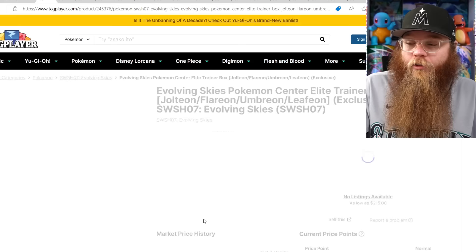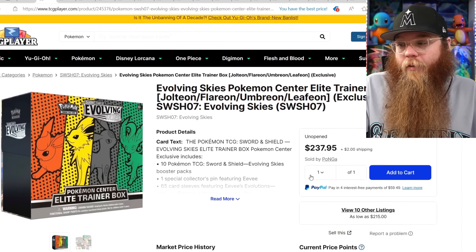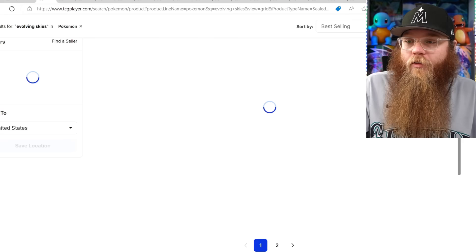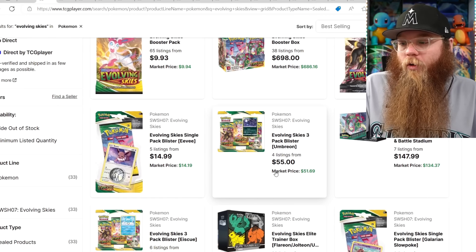The Pokemon Center Elite Trainer Box is also leveling out. It looks like a lot of things are kind of just leveling out for Evolving Skies with just a slow little movement up now.